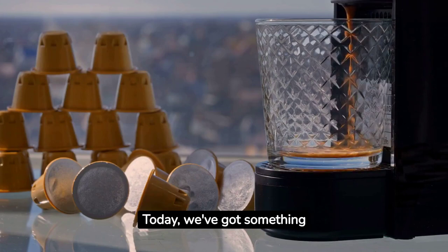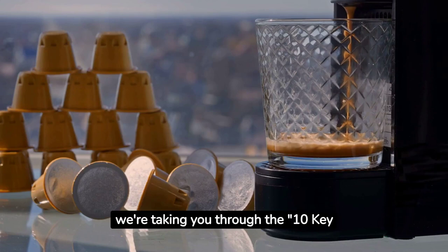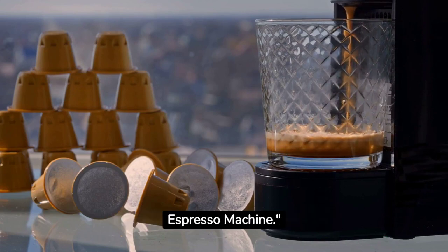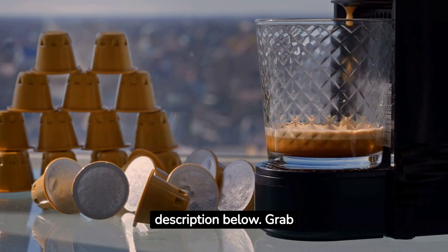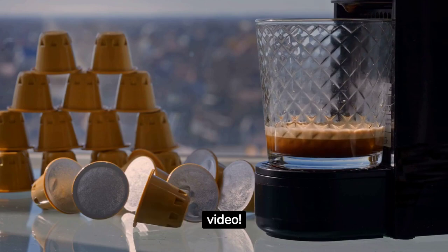Hey coffee lovers! Today we've got something special for you. Based on our popular blog post, we're taking you through the 10 key features to consider when buying an espresso machine. Want to know more? The link to the full blog post is in the description below. Grab your favorite cup of coffee, sit back, and enjoy the video.